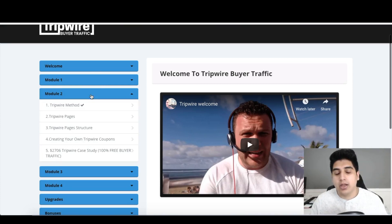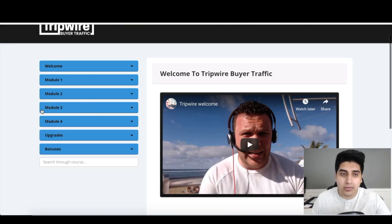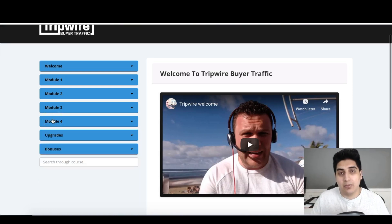Module one is the method overview. Module two covers the tripwire stuff — how you'll actually make sales and do your affiliate promos once you've built up your subscribers. Module three goes deeper into affiliate offers, because that's how you make money: you've got 1,400 subscribers but you need to convert them. It takes you through the entire process of making that consistent $200 per day. Module four is a case study conclusion showing how to get even more results with affiliate promos through bonuses.